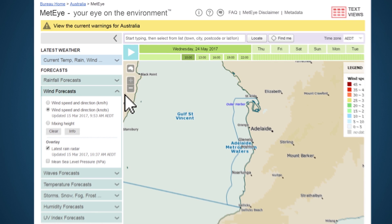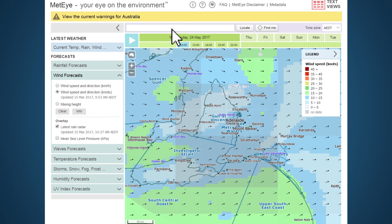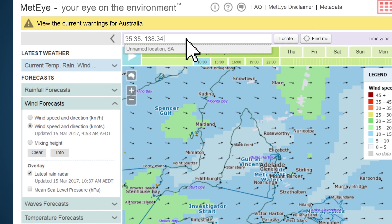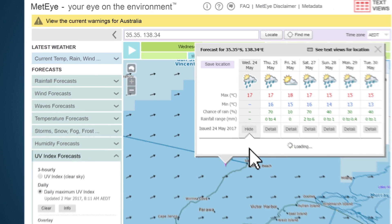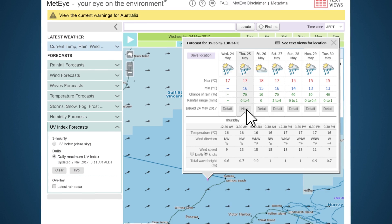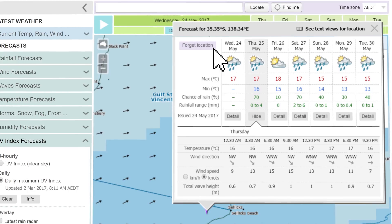The first map you'll see is a forecast for wind speed and direction. Click and drag the map to your boating area, or use the text box above the map to type in the latitude and longitude of your favourite fishing spot. Once you select your location, a seven day forecast pops up. You can also save your location for future visits.